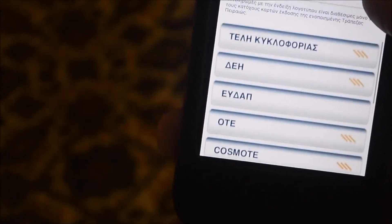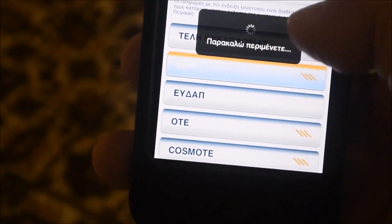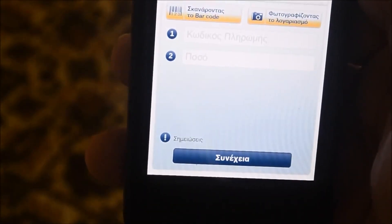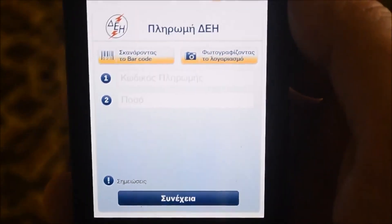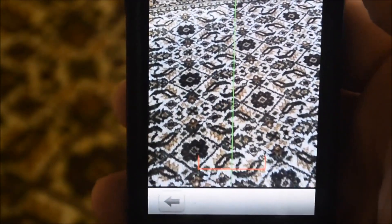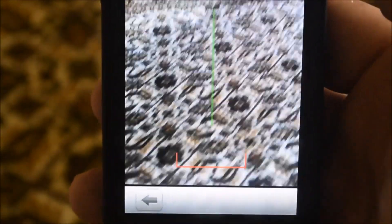For example, I want to pay for the DEI. The menu is very simple. You can either make the barcode one way or the other. I'm going to do the first one — I'm going to scan the barcode and navigate to the barcode section.